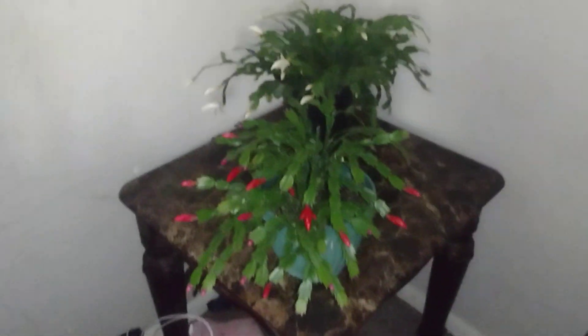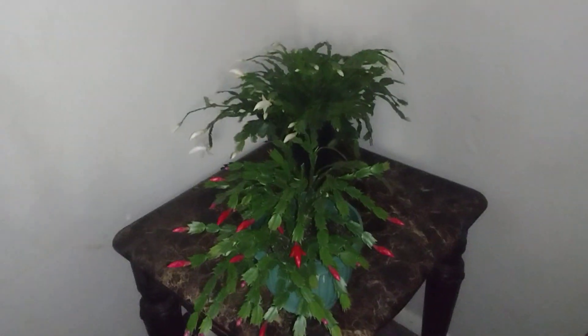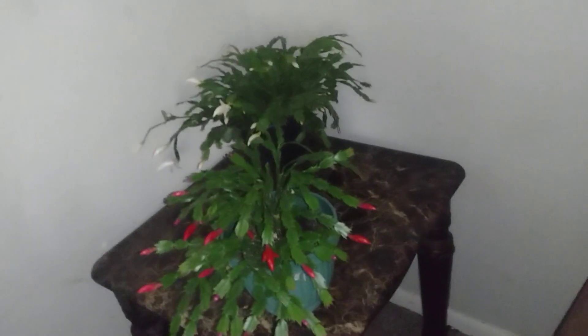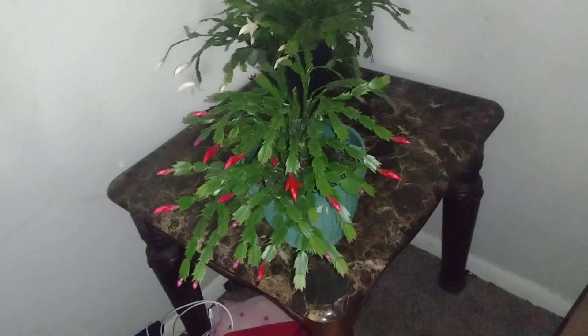Especially since I brought them inside, they're really blooming. Our weather has just gotten too cold — I mean today it's going to be 65, but then it's going to go back down. I don't want to confuse the plants, so I'm at the point where once I bring them in, they're in until late spring.